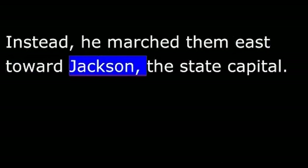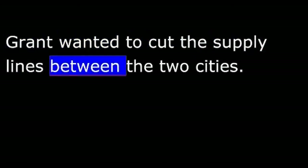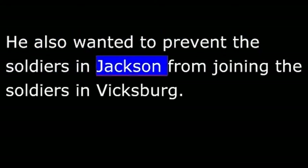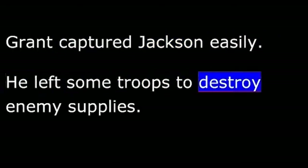Grant decided not to attack Vicksburg's strong defenses immediately. Instead, he marched his men east toward Jackson, the state capital, which was the supply base for the Confederate army defending Vicksburg. He wanted to cut the supply lines between the two cities and prevent the soldiers in Jackson from joining those in Vicksburg. Grant captured Jackson easily, left some troops to destroy enemy supplies, then took the remaining troops and turned back toward Vicksburg.